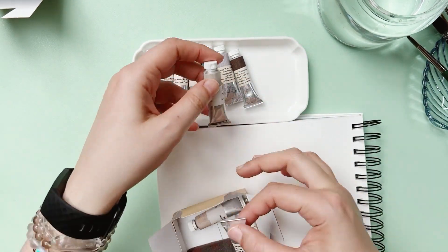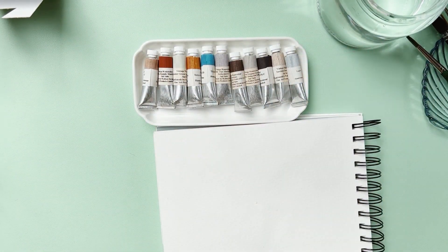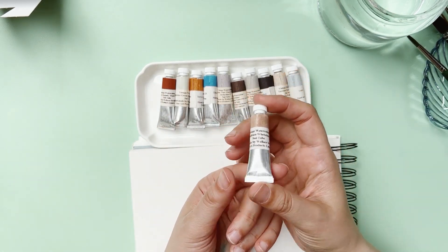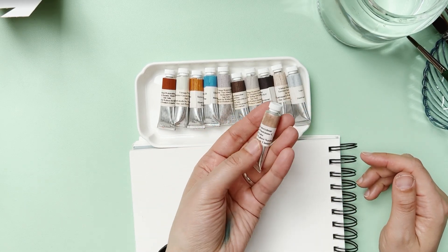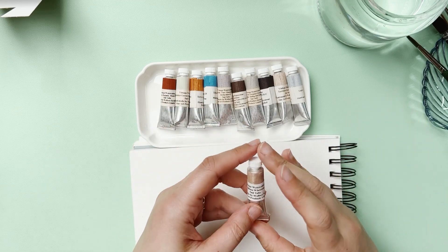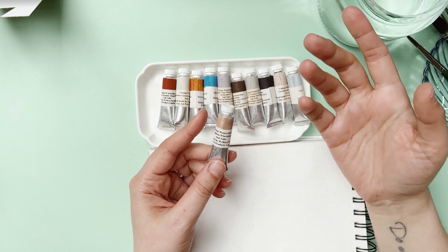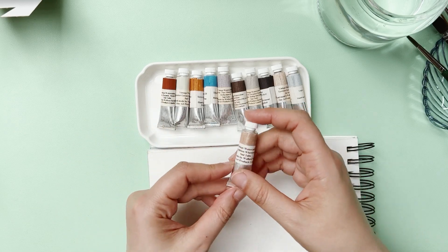Yeah, I got 11 tubes. These are little tubes of 5ml each, which is quite small — more or less the size of a Daniel Smith tube. For most of their collection, of course they had some special colors only sold in 15 or 20ml tubes. But for watercolor it's plenty — it can last a long time unless you're painting huge pieces of paper, which is really not my case.